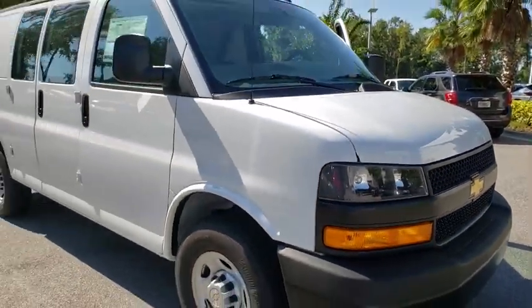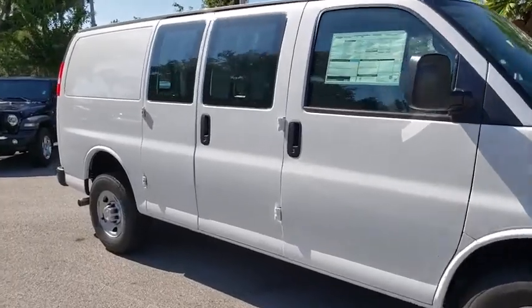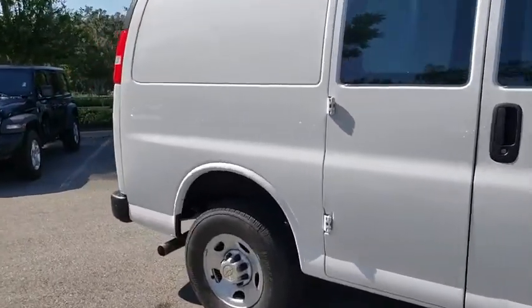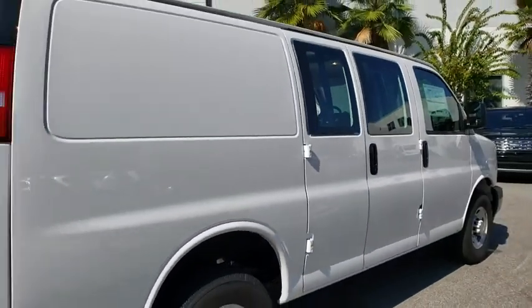Come test drive the 2019 Chevrolet Express Cargo. The Chevy Express Cargo van is ready to handle all of your work tools, carpooling to work, or running the kids to soccer. Here are some of this vehicle's great options.